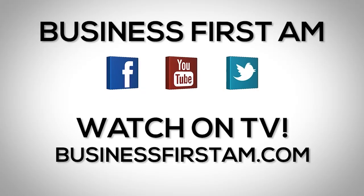Pro traders love a bargain. Bye, Mike. Have a good one. Go to businessfirstam.com for where to see our show on TV.